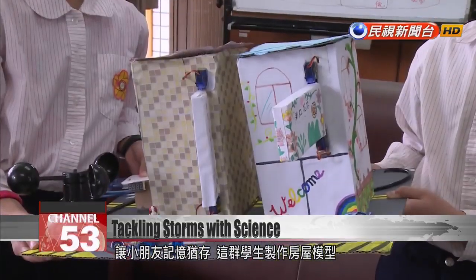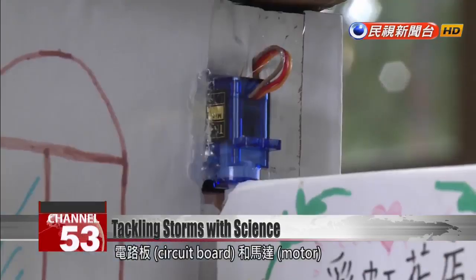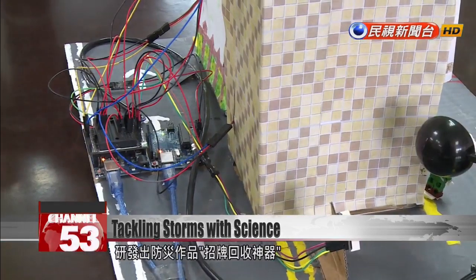These students built a model and installed a wind speed sensor, circuit board, and motor. Their device is called the Signboard Retracting Amulet. In natural science class, we learned that typhoons leave behind lots of trash on the ground. So we designed a device, hoping to reduce the chance of signs getting blown away.